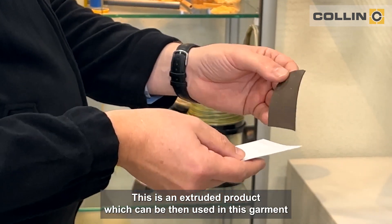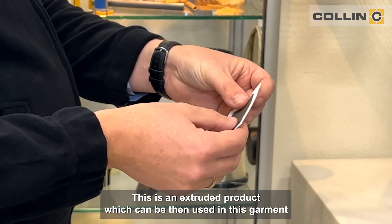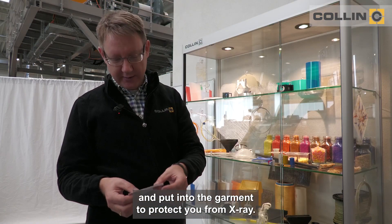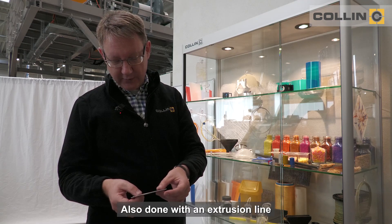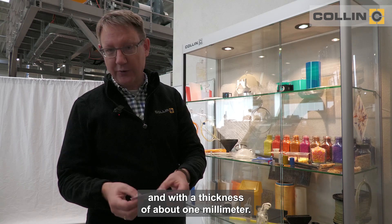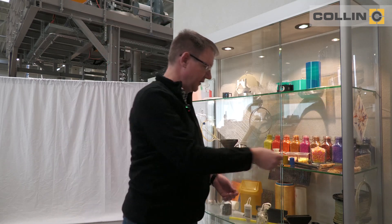This is an extruded product which can be put into a garment to protect you from X-ray. It is also done on an extrusion line and has a thickness of about one millimeter.